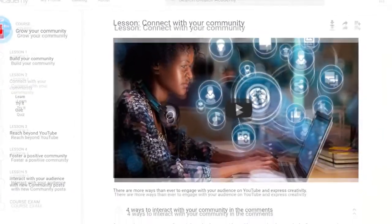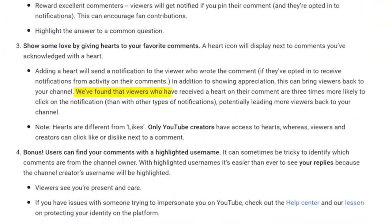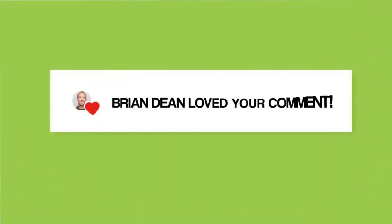When you heart a comment, that person gets a notification. According to YouTube's internal data, viewers who have received a heart on their comment are three times more likely to click on the notification than with other types of notifications, potentially leading more viewers back to your channel. So if someone leaves a great comment on your video, make sure to reply and heart the comment. That way, when that person sees that you hearted their comment and replied, they'll be primed to subscribe.